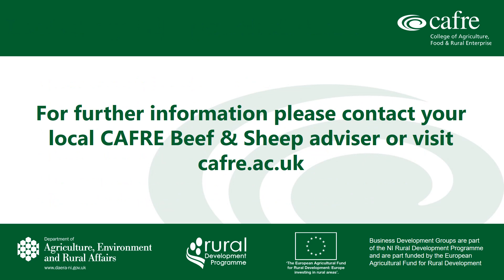If in doubt or you have concerns about the health of your flock then veterinary advice should be sought immediately.